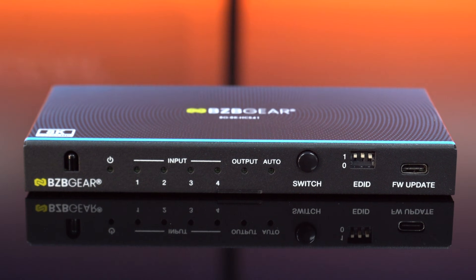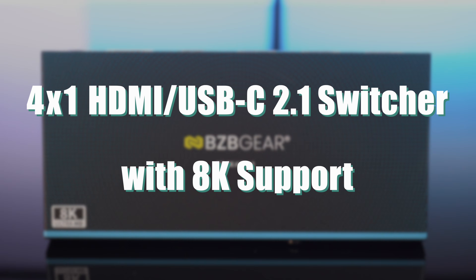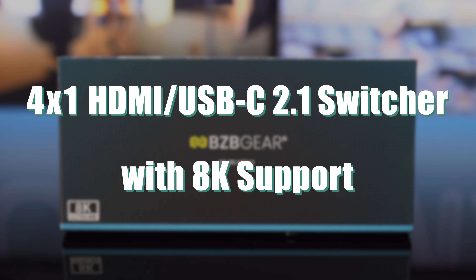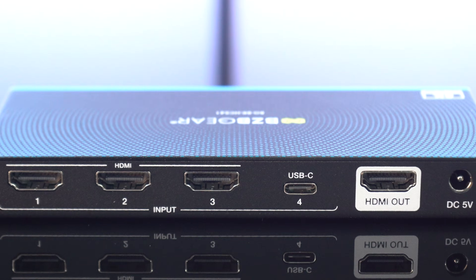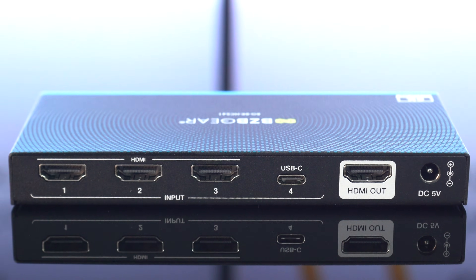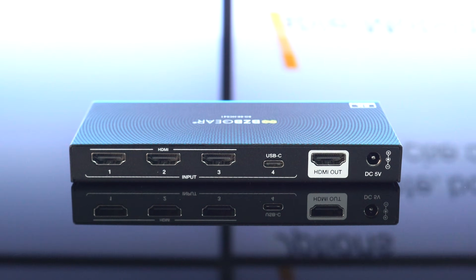Elevate your AV setup with the BZB Gear BG8K-HCS41 — the ultra-thin 4x1 HDMI USB-C 2.1 switcher built for next-gen clarity and control. With three HDMI 2.1 inputs plus a USB-C input, you can display any source on a single output with ease.